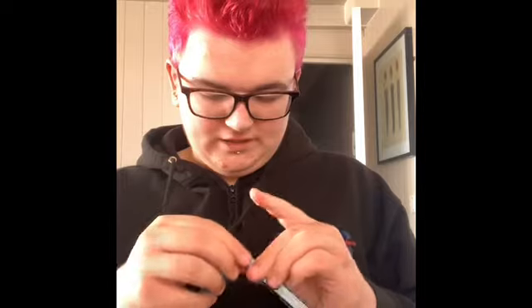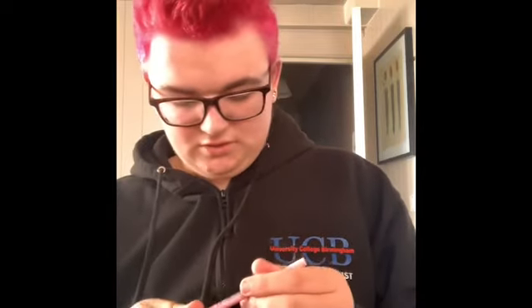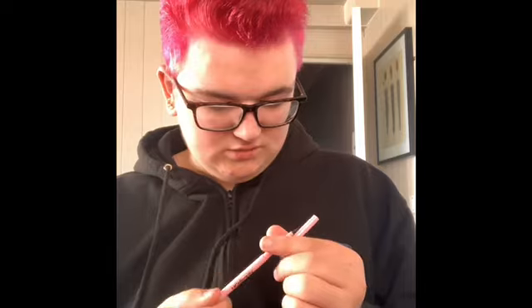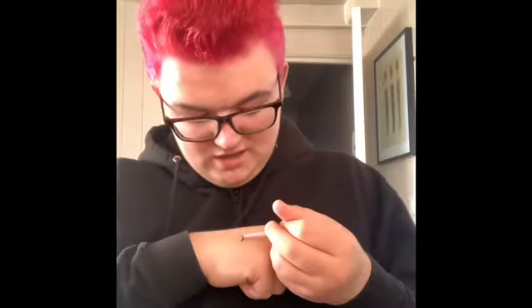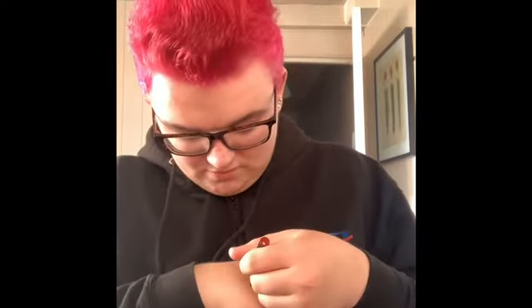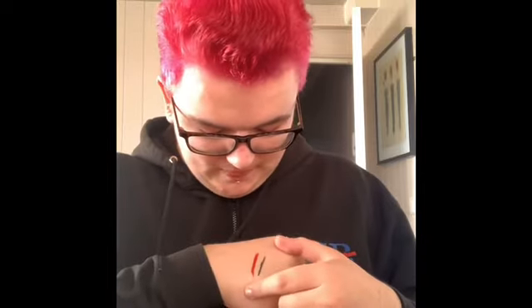Okay guys, we're going to start with the first thing which is the eye definer. I'm just going to swatch it because I don't really know what it's supposed to do. Okay, it might be an eyeliner. That's it swatched - I'm guessing it's a little eyeliner. Next we're going to go on to the lip crayon. This should just be smooth - yeah, I do love this color. I love a nice red, so this is actually perfect for Halloween because we've got all the Halloween colors.